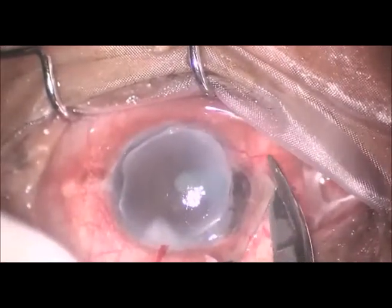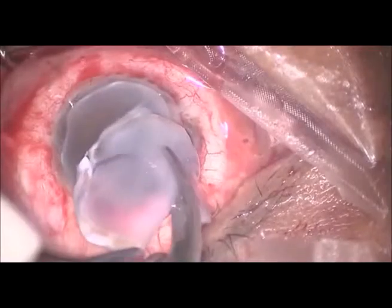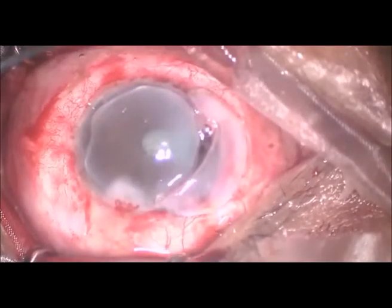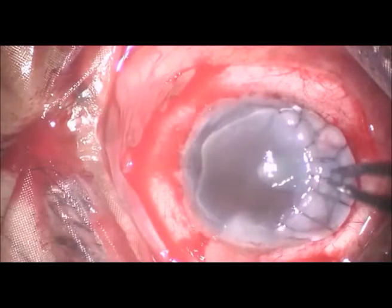Conjunctival resection was done. A lamellar freehand graft was dissected and sutured. The graft was well opposed.